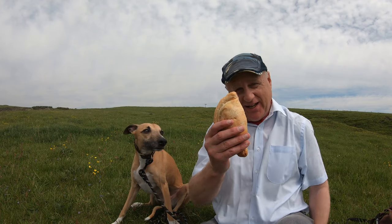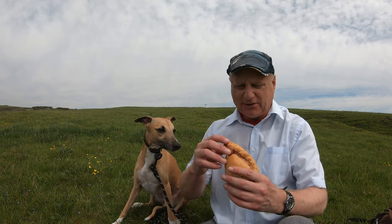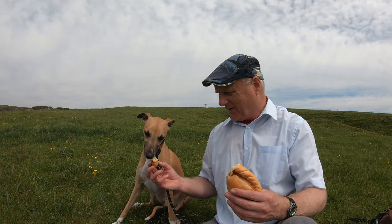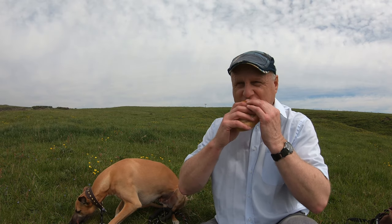We've made it to the top of the ridge and we get some fantastic views from up here — a good place to stop and have our steak and ale pasty. We're just going to stay here for a little bit longer and we'll catch up with you shortly.